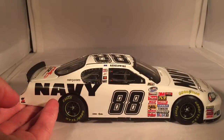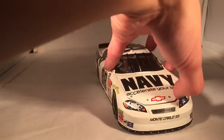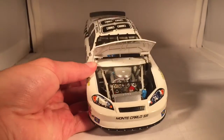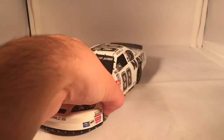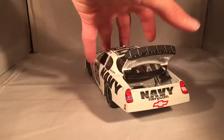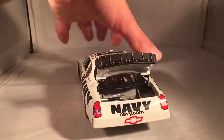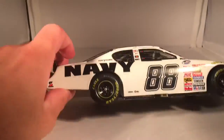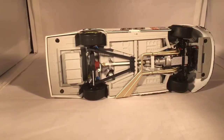Got the same stuff down the other side. Under the hood it just says Navy Accelerate Your Life. There's the engine detail if you'd like to see it. Under the decklid you've got your typical fuel cell and such back there. The roof flaps do in fact open. And there is the underside of the car.